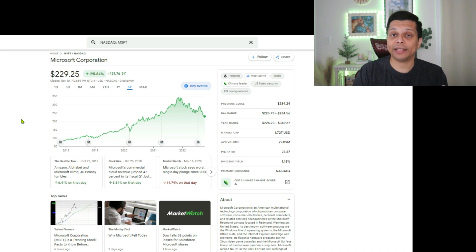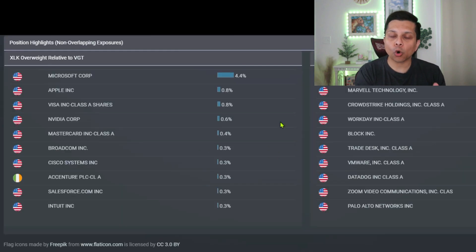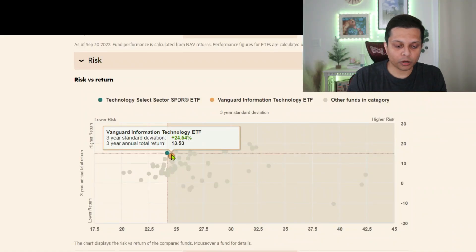Why has XLK outperformed VGT in the last three and five years? Microsoft is the main reason. Microsoft has given a 197% gain in the last five years. XLK is 4.4% more overweight in Microsoft compared to VGT, and that has been a key driver for XLK's better performance. Looking ahead, Microsoft is a very solid company and their cloud computing is growing — I'm not going to bet against that, which is another reason I'm very bullish on XLK.